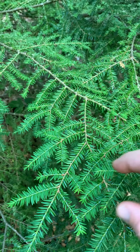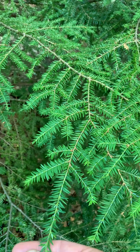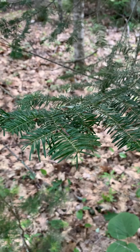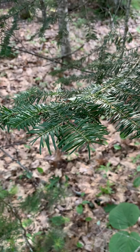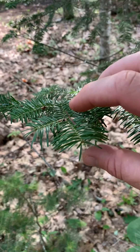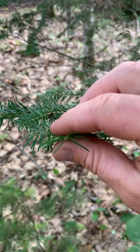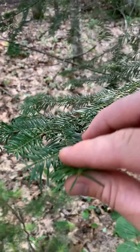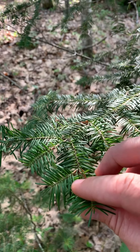And then there's also coniferous trees, like this balsam fir. Coniferous trees get their name because they produce cones. Sometimes people call them evergreens, which is mostly true, but there is at least one species of tree in Maine that is a coniferous tree that loses its needles in the wintertime. That's a tamarack tree, but this is a balsam fir tree.